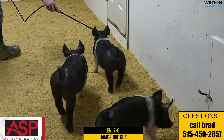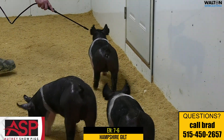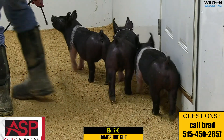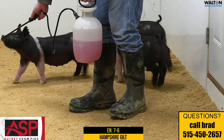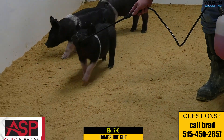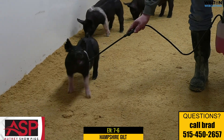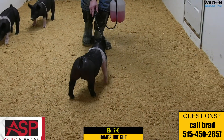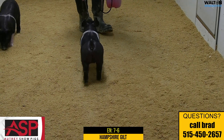Here's a Hampshire gilt that is a little bit more moderate in her stature, but one that offers a very unique look from the side. Extra shapely up high, big pin, big stifle, and one that still handles her rear leg very correct. We think that this one can be a lot of fun to jackpot all summer long, in terms of the extra shape and squareness that she's going to have with that trendy look through her front one-third.